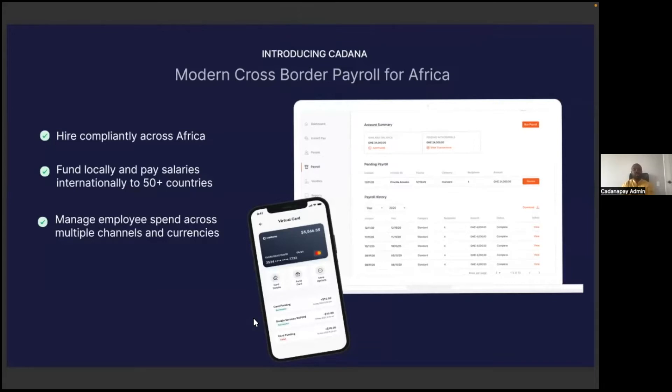We're starting out with a cross-border payroll solution. Through Kadana, businesses can hire compliantly across Africa. We help them to mitigate against breaking local labor laws and making statutory payments with errors. We also allow businesses to fund their payroll accounts in their local currencies and make payments to about 50 plus countries internationally.